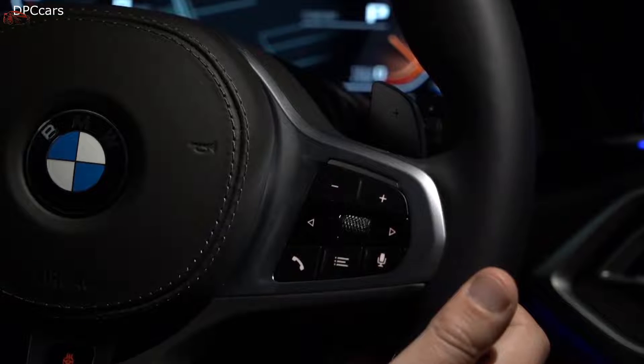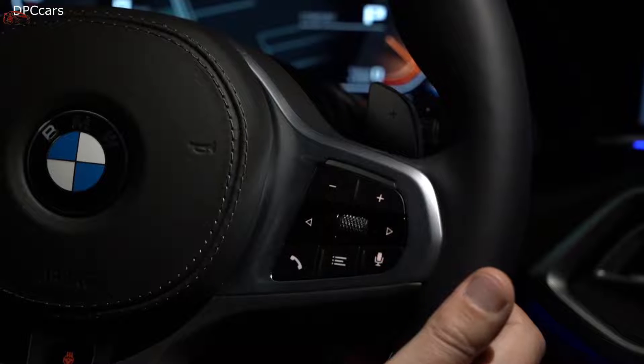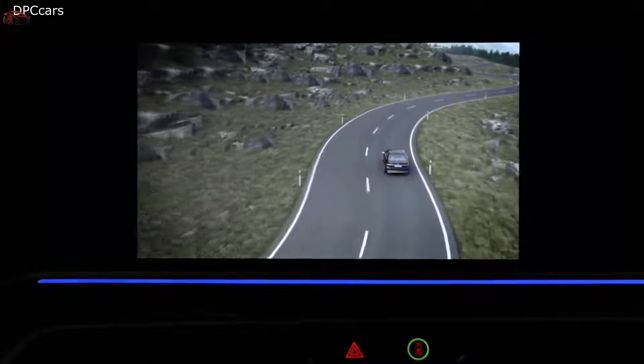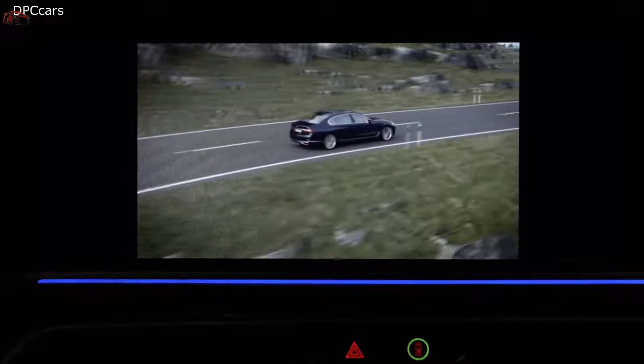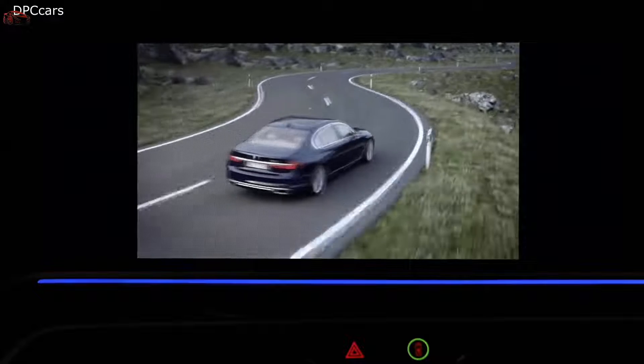Almost every BMW can be equipped with xDrive, the all-wheel drive system by BMW. This has two big advantages: on the one hand, you get enhanced driving dynamics; on the other, improved driving safety.